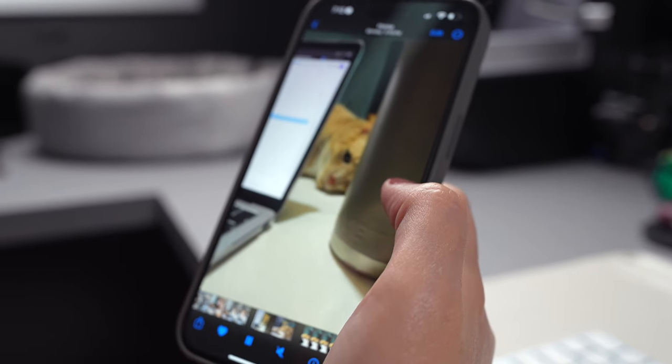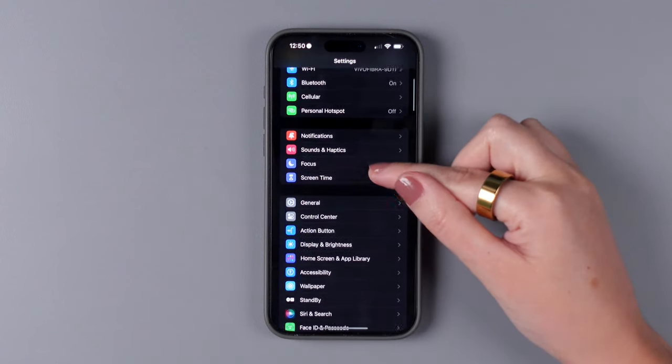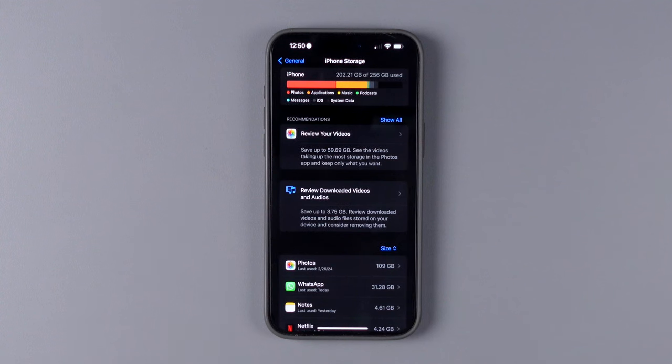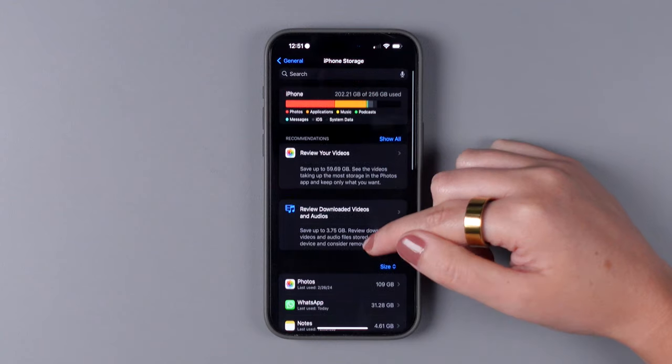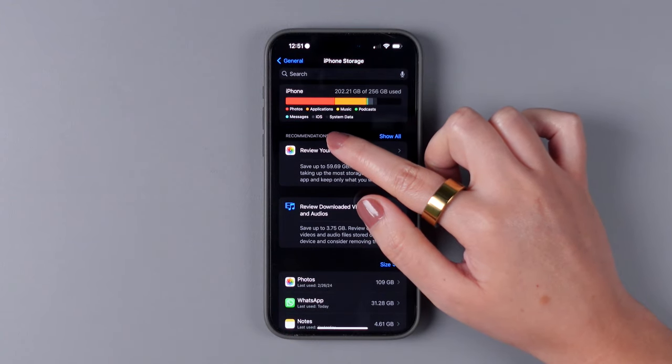You might be wondering what usually takes up space on your iPhone, and the content will vary depending on your usage. To quickly check this information on your iPhone, go to Settings, tap on General, then iPhone Storage. Sometimes it takes a while for the information to show, but it usually doesn't take more than 10 to 15 seconds. As you can see, photos and apps are taking up the most space on my iPhone.